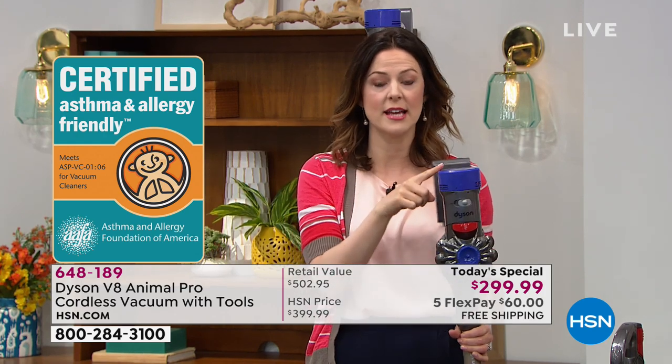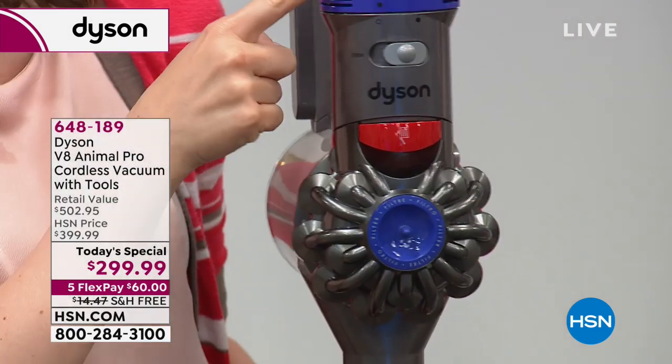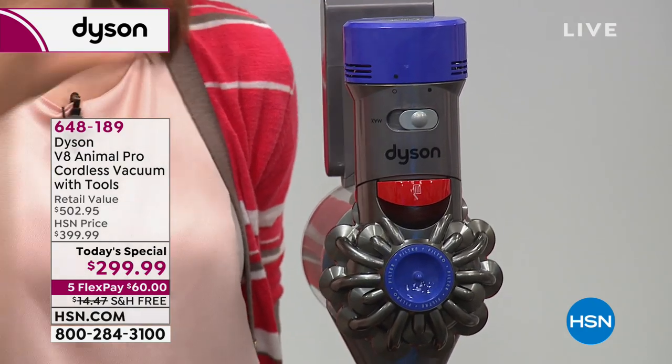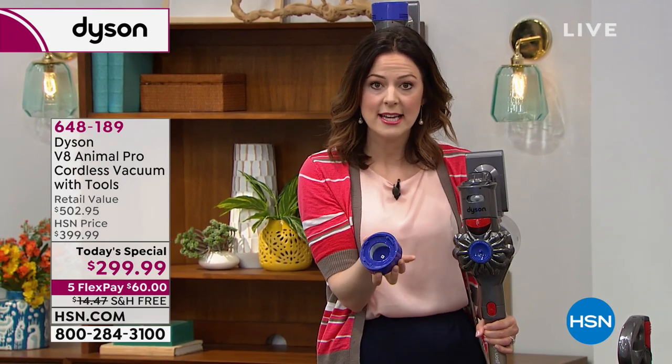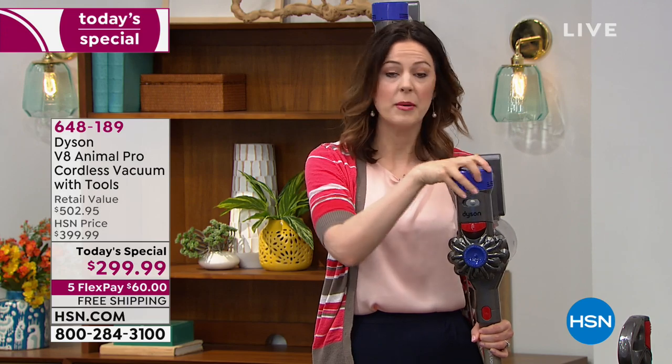The filters that come with it — you've got two: one in the back and one in the front. These are lifetime filters. Once you've bought this machine, you don't need to buy replacement filters. You just take it off the back, rinse it, shake it out, let it dry for 24 hours, and pop it back.